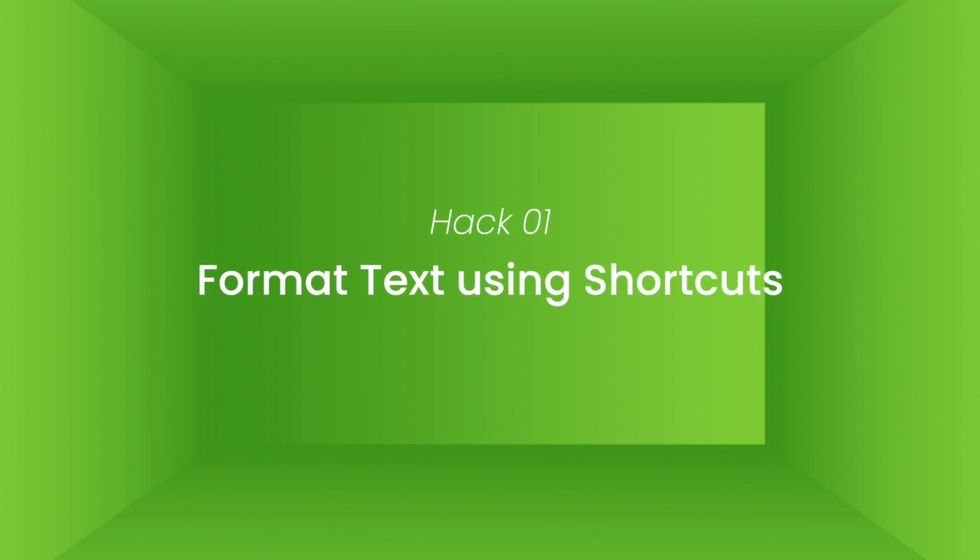Hack number one: format text using shortcuts. Most people don't know about this, but you can actually format text in WhatsApp. Want to make your messages more eye-catching and easier to read? You can use shortcuts to bold, italicize, or strike through your text.